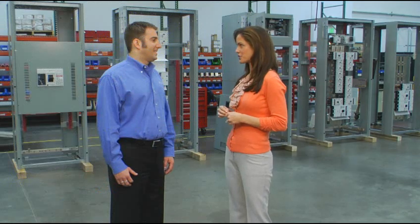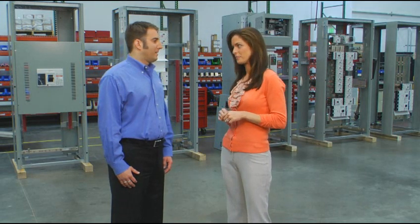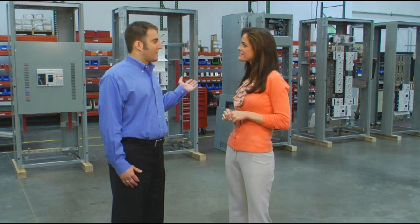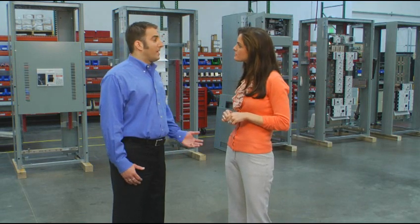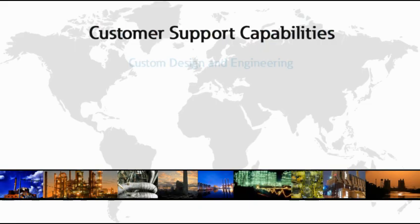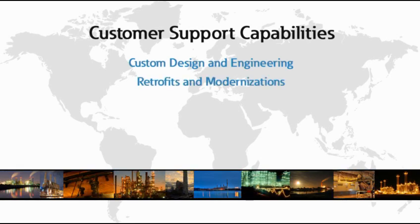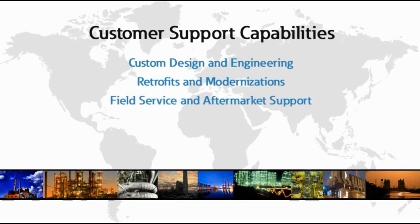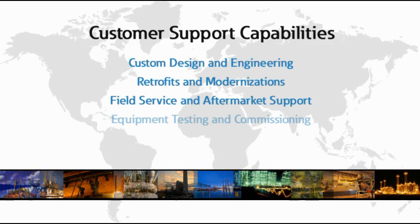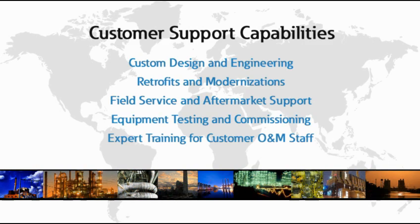Obviously, manufacturing is the most visible part of what you see here at Hanover, but I'm guessing there's a lot more happening off the shop floor. Absolutely. What you see here is the gear, but what we really work on is custom-packaged solutions for unique customer needs. That includes custom design and engineering, retrofits and modernizations for installed customer electrical systems, field service and aftermarket support for both Eaton and non-Eaton electrical gear, equipment testing and commissioning, and even expert training for customer O&M staff.